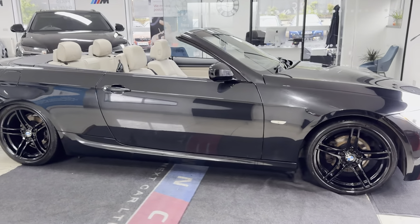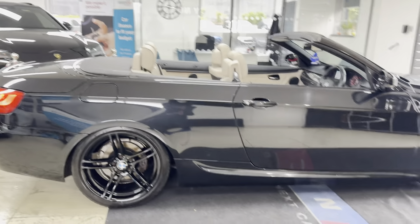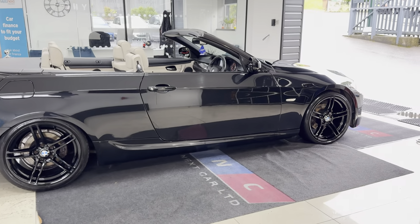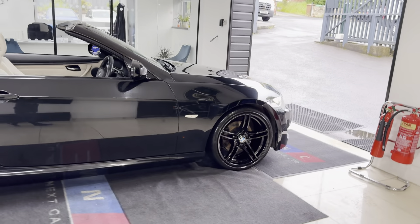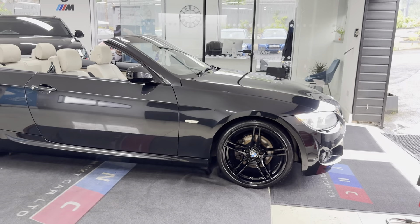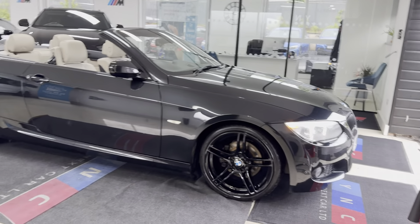Welcome everyone to the walk-around video here at Your Next Car. The 320D M Sport Convertible was received as a part exchange. It's a nice clean example of the 3 Series Convertible. If you'd like to know more about the car, please use the links in the description box, however we are going to cover plenty in our walk-around.